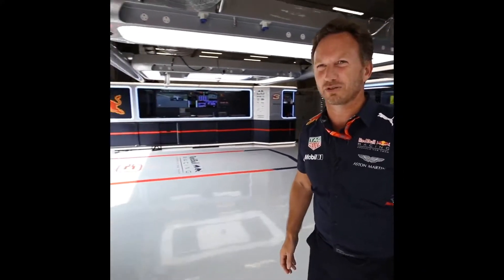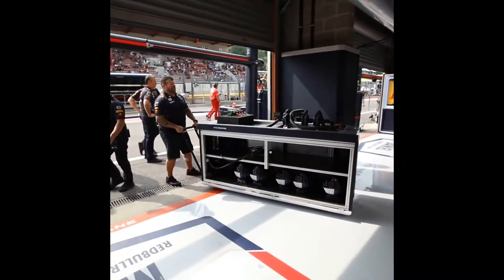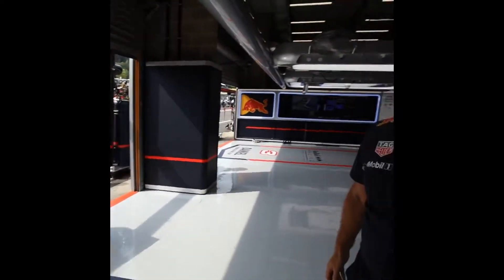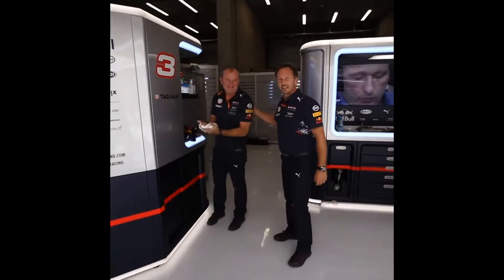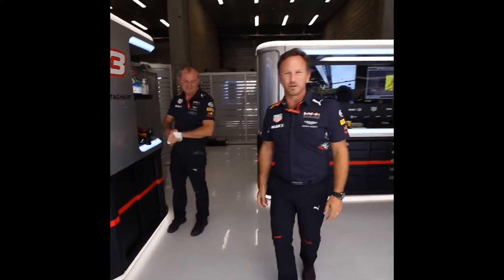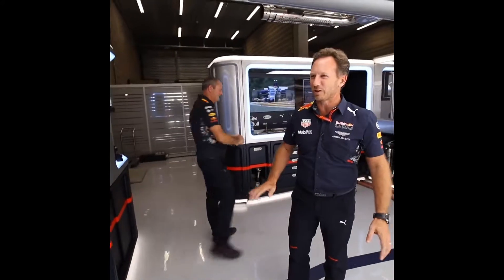Over here we have Nigel, the most important member in the garage. Nigel could probably change all four wheels single-handedly in about seven seconds. Gerard is responsible for getting all this stuff around the world, making sure that it looks like this wherever we go at all 20 to 21 races.